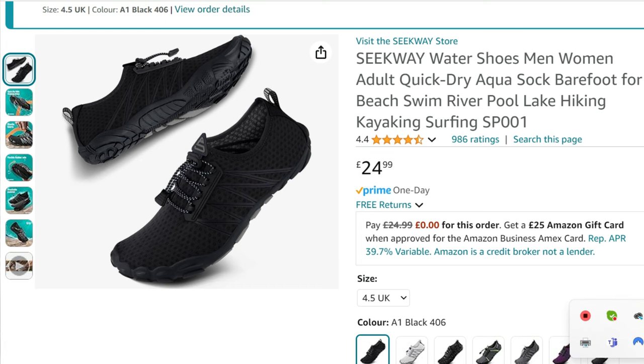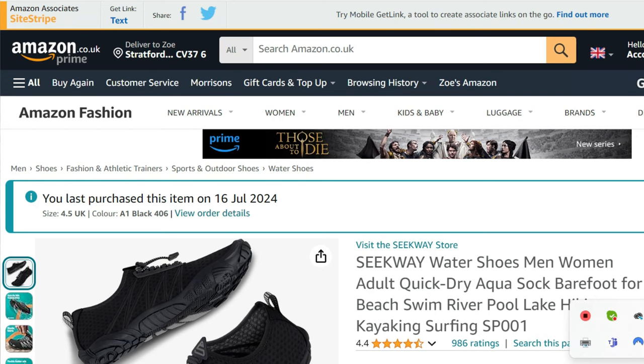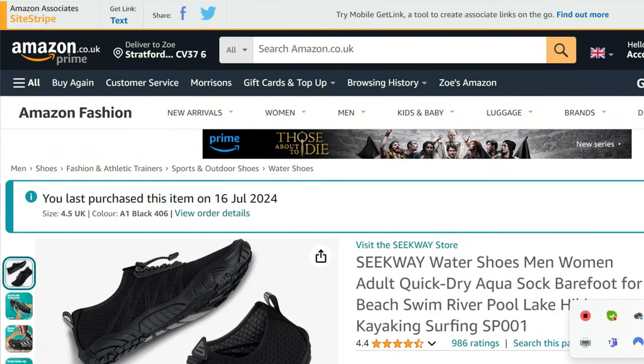Then what you do is you go on your Amazon account. Here are those shoes that I was just telling you about — they're $24.99. I did buy them on the Prime Day special event, so I got them for £15. But look how easy it is. See at the top here: 'get link' text. Click on that and there you go — that's the link you use, and that links to your associate ID and your tracking ID.